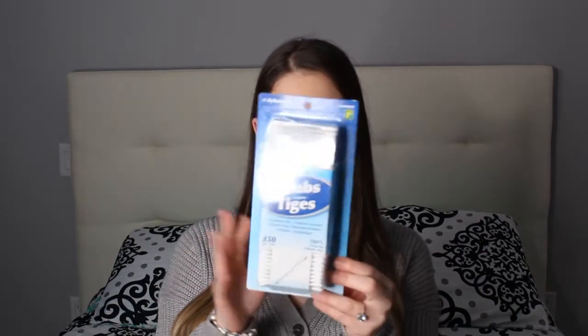Also from Dollarama, a 350-pack of cotton swabs for a dollar twenty-five — you can't beat it. As you can tell, this haul was mainly themed around hygiene and everyday essentials. They have so much, and if you get your basics from Dollar Tree or Dollarama you can save a lot of money.